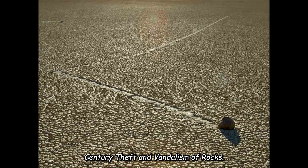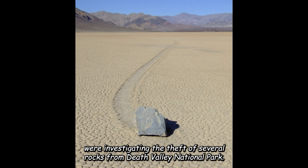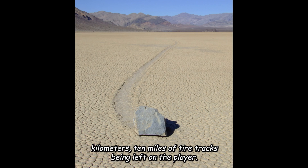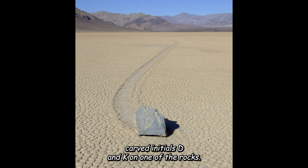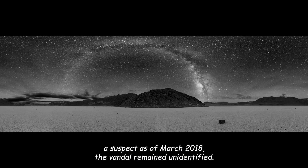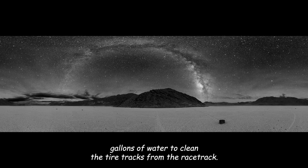On May 30, 2013, the Los Angeles Times reported that park officials were investigating the theft of several rocks from Death Valley National Park. In August 2016, an illegal act resulted in approximately 16 km (10 miles) of tire tracks being left on the playa. A photographer visiting in September observed newly carved initials, D and K, on one of the rocks. Despite reports indicating that investigators had identified a suspect, as of March 2018, the vandal remained unidentified. During that time, a team of volunteers used gardening tools and 2,800 liters (750 U.S. gallons) of water to clean the tire tracks from the racetrack.